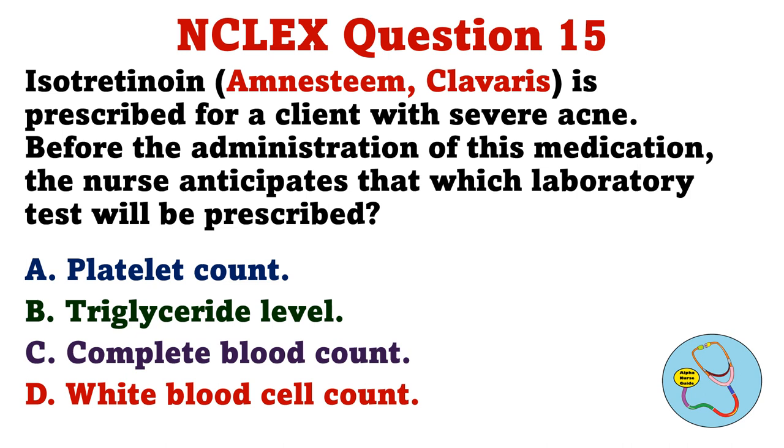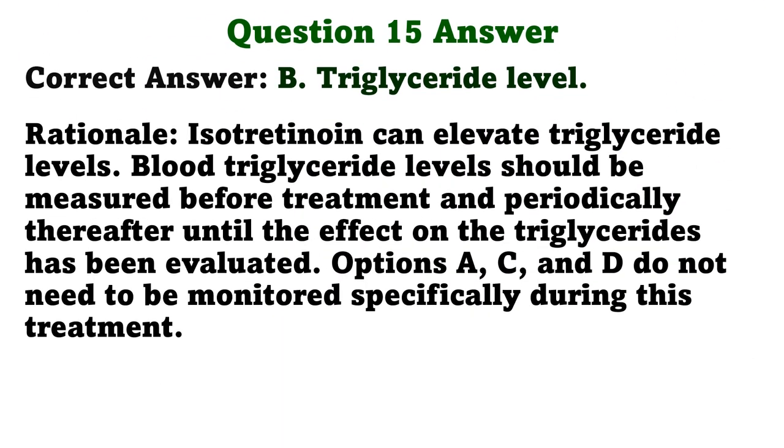Isotretinoin is prescribed for a client with severe acne. Before the administration of this medication, the nurse anticipates that which laboratory test will be prescribed? A. Platelet count. B. Triglyceride level. C. Complete blood count. D. White blood cell count. The correct answer is B. Triglyceride level. Rationale: Isotretinoin can elevate triglyceride levels. Blood triglyceride levels should be measured before treatment and periodically thereafter until the effect on triglycerides has been evaluated. Options A, C, and D do not need to be monitored specifically during this treatment.